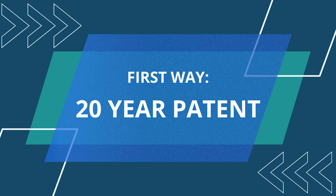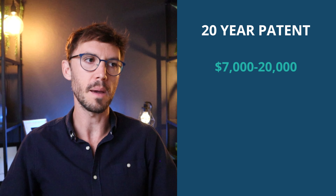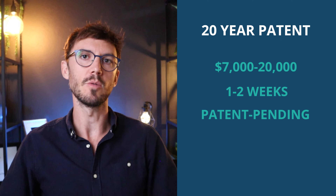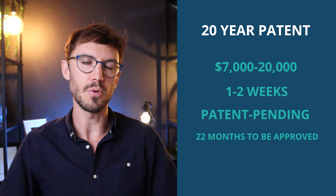The first way to do it is to file a 20-year patent. The average costs are $7,000 to $20,000. It will take a registered patent attorney about one to two weeks to draft and file a patent. And then once that's done, you can put patent pending on your marketing materials. On average, they take about 22 months to be approved.